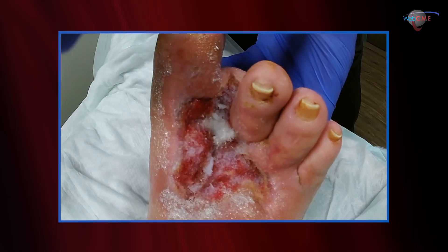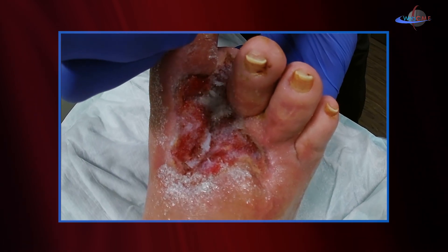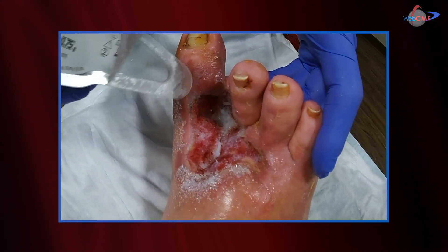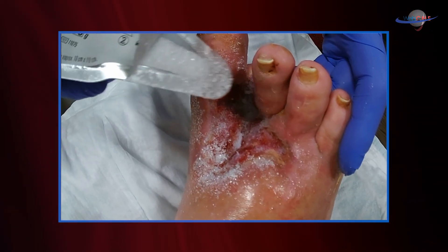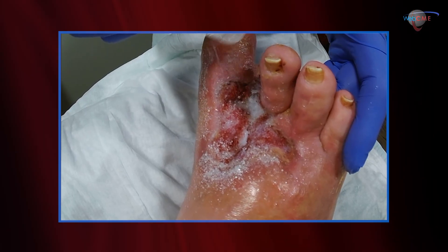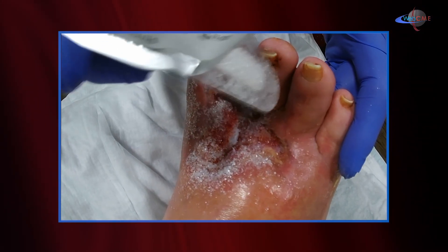I've almost completed the polymerization process here and I'm fairly happy with that. We have near complete covering. Sometimes I will have a little extra Ultraseal — I've added moisture now, and when I add additional Ultraseal, the polymer will form almost immediately. I need some extra coverage in those areas where I see a little too much granulation peeking through. More is not better here — we just want to cover it across the wound base. Fairly simple application process.